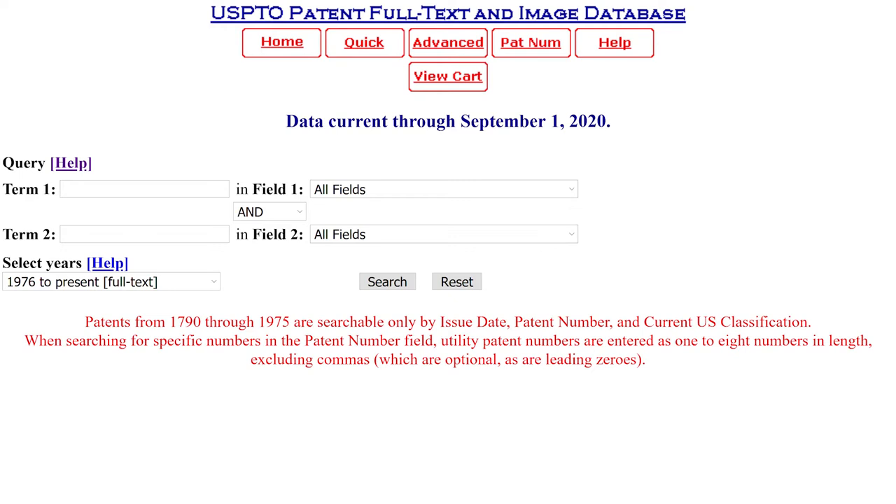The first thing you need to know about a good patent search engine is what does it cover? The USPTO patent database is a relatively strong database, but it only goes back to 1976, and all of the patents earlier than that you can only search by patent number. So it's limited in that it only covers granted US patents and only covers them for a limited period of time.